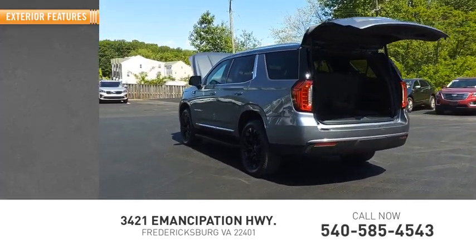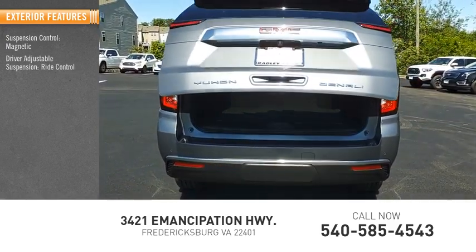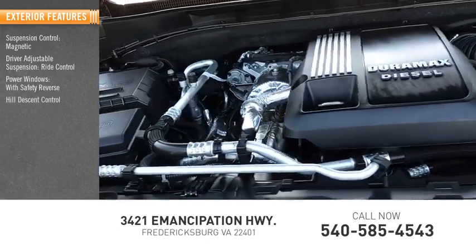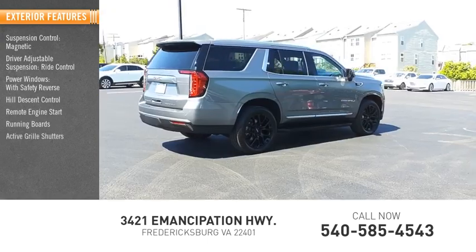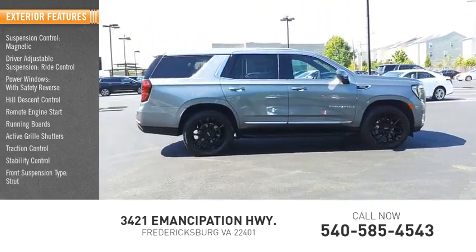Here are some of this vehicle's great options: suspension control magnetic, driver adjustable suspension ride control, power windows with safety reverse, hill descent control, remote engine start, running boards, active grille shutters, traction control, stability control, front suspension type strut.